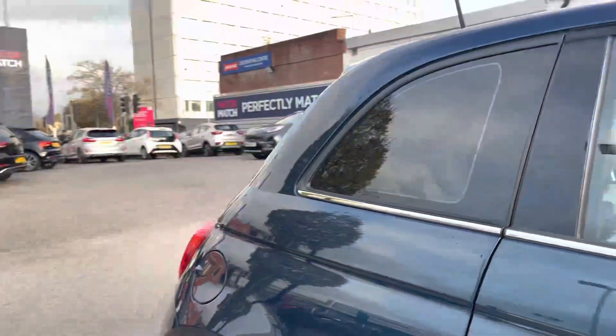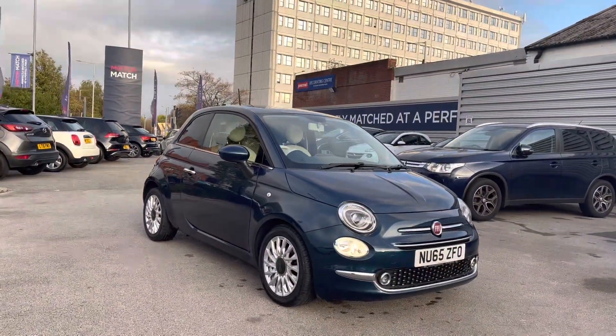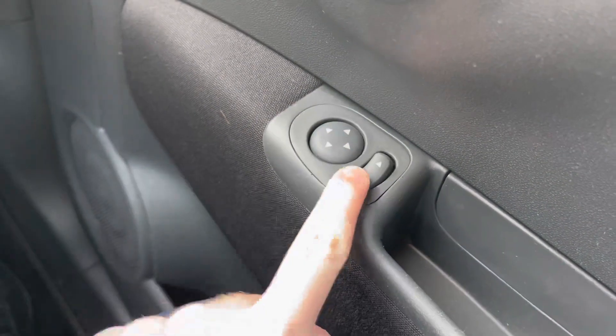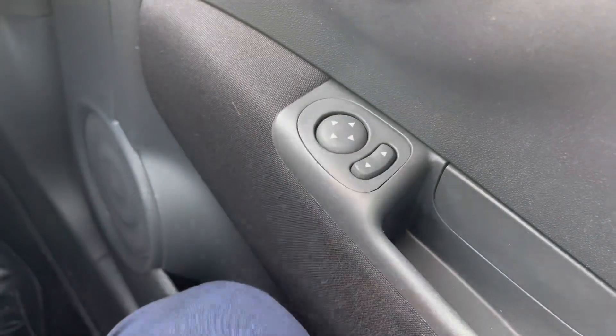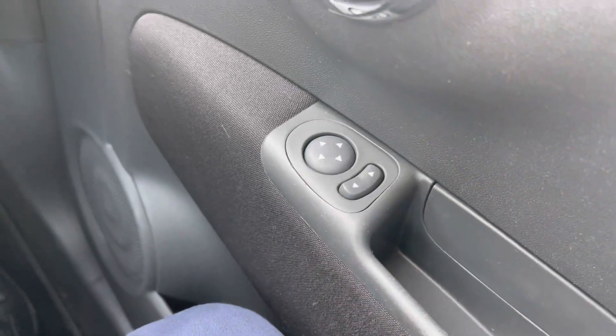Now let's take a look at some of the key features this Fiat 500 has to offer. Starting on the driver's door, you will find your electric mirror adjustments, allowing you to quickly adjust the mirrors so you can see clearly to the rear. They're also super handy when parking — you can put the mirrors down to check you're in the lines or next to the kerb when parallel parking.